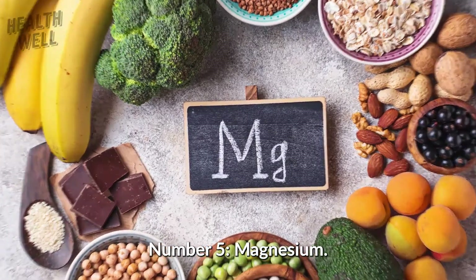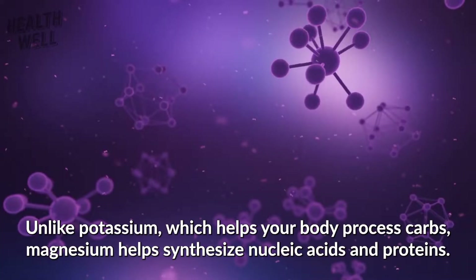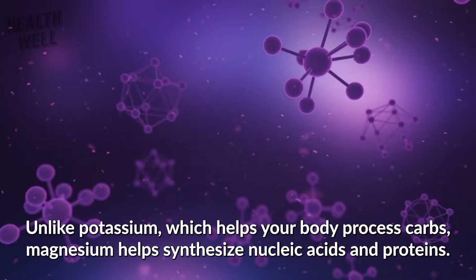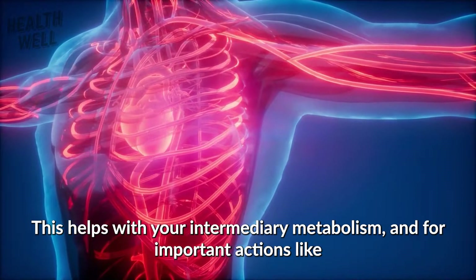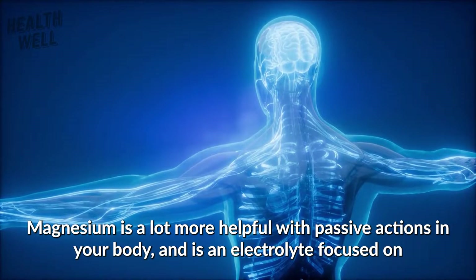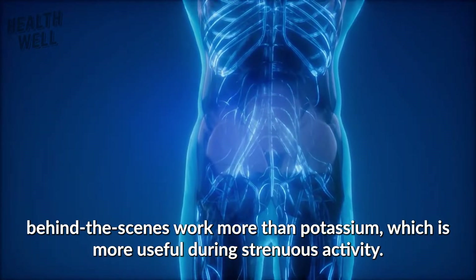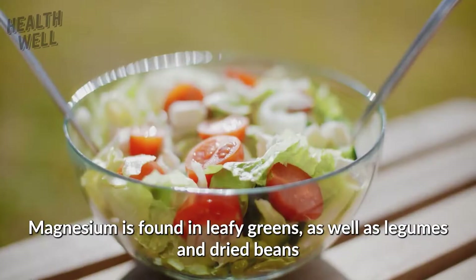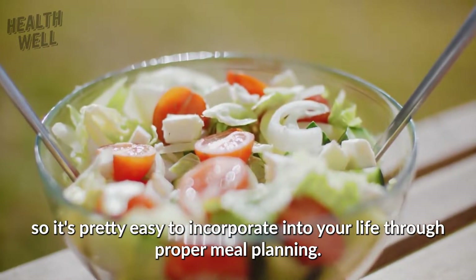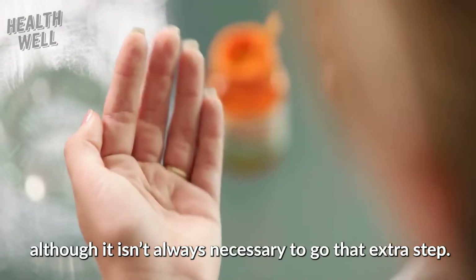Number 5: Magnesium. Magnesium, like potassium, can work as an electrolyte for your body and is essential for improving your metabolism. Unlike potassium, which helps your body process carbs, magnesium helps synthesize nucleic acids and proteins. This helps with your intermediary metabolism and for important actions like assisting your neuromuscular and cardiovascular systems. Magnesium is a lot more helpful with passive actions in your body and is an electrolyte focused on behind-the-scenes work. It is found in leafy greens as well as legumes and dried beans, so it's pretty easy to incorporate into your life through proper meal planning. You can also get tablets or magnesium supplements, although it isn't always necessary to go that extra step.